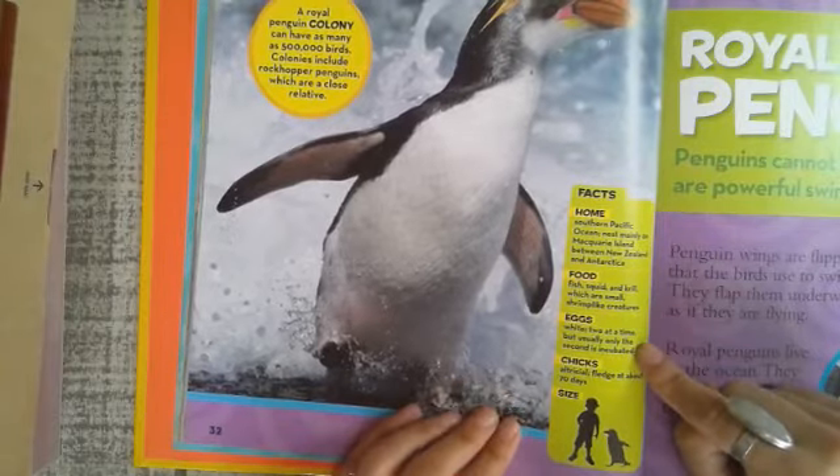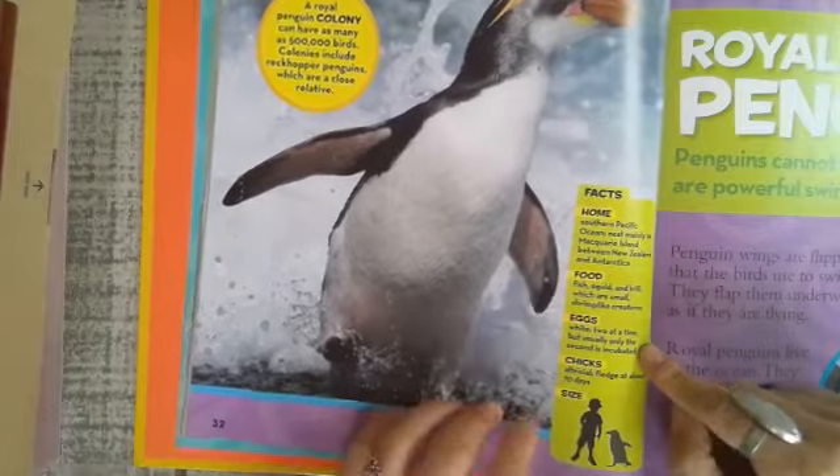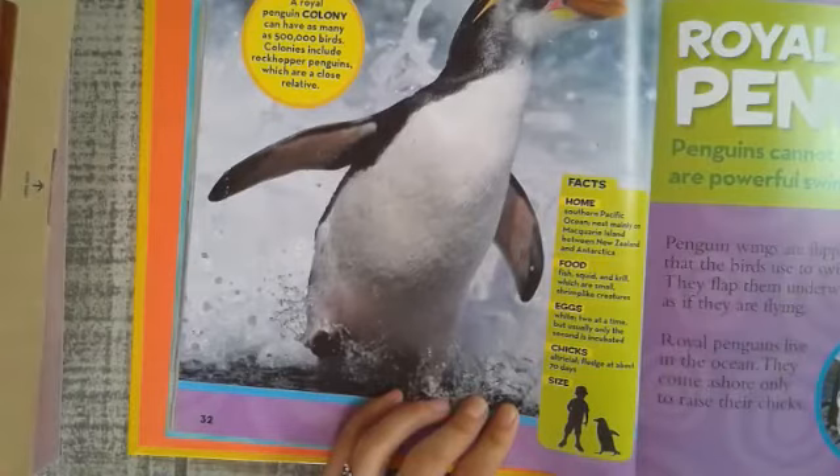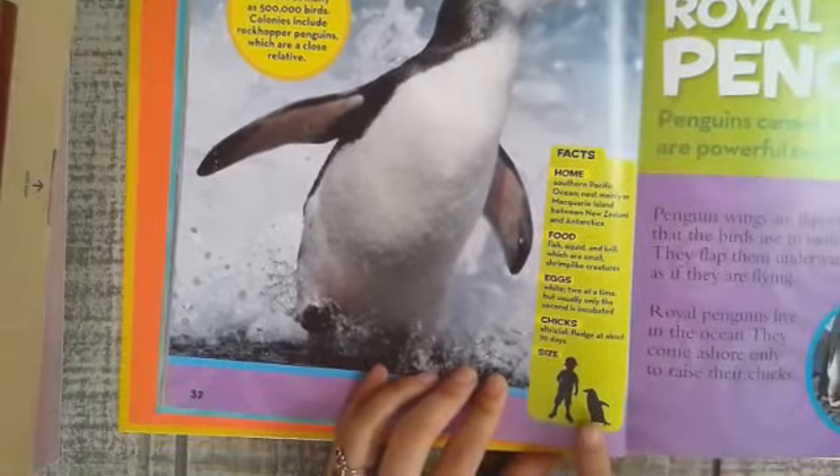Eggs: white, two at a time, but usually only the second is incubated. Chicks: altricial, fledging at about 70 days.